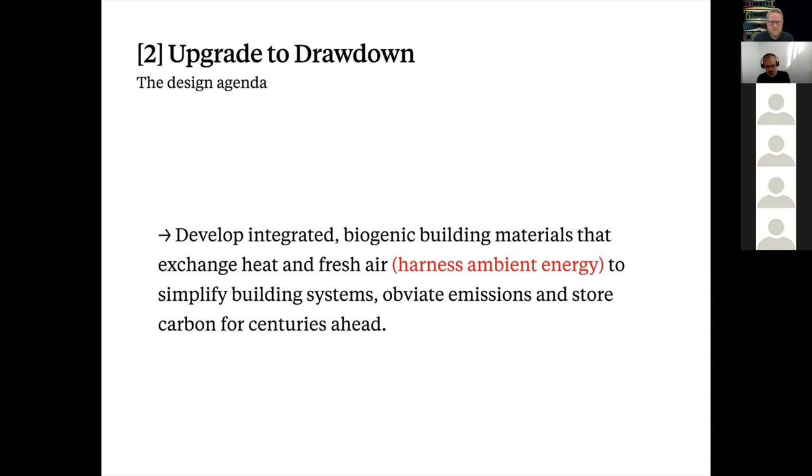One-to-one substitution of biogenic products is good — for example, mass timber panels could replace concrete structure walls — but one-to-one substitution is not enough. We need to move towards monomaterial structures that can replace as many other materials, products, components, and systems as possible. Another way to explain this design agenda of 'upgrading to drawdown' is to develop integrated biogenic building materials that exchange heat and fresh air, harness ambient energy to simplify building systems, obviate emissions, and store carbon for centuries ahead.